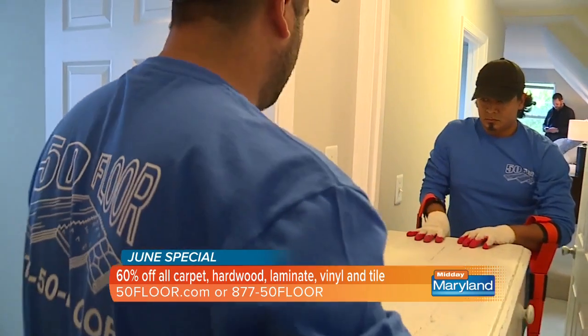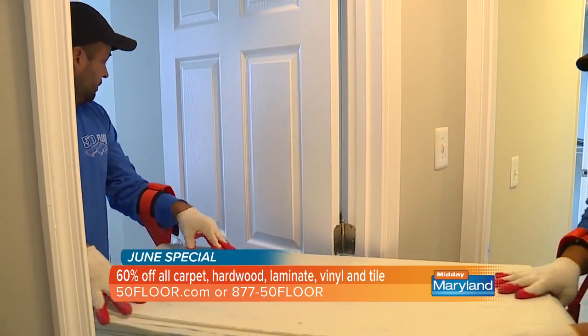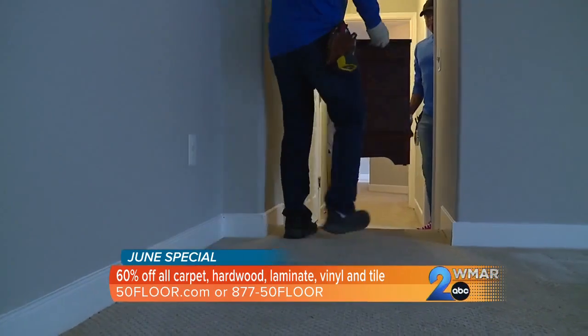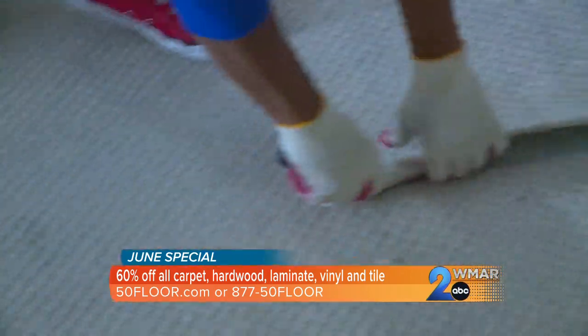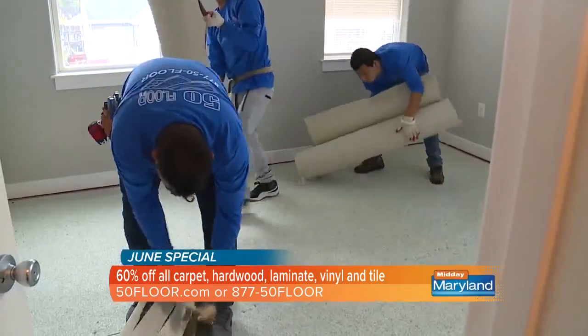Right now there's a deal, but before we get to that, let's talk about how quickly they can do this install. You don't want something to drag on. My house is my sanctuary, and we respect that — we do this as quickly and efficiently as possible. At a time that works for you, the client decides, and our flooring crew will arrive and do everything.